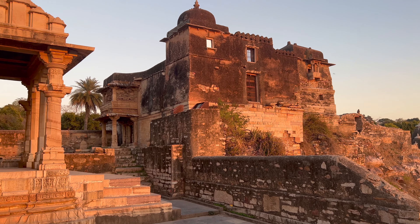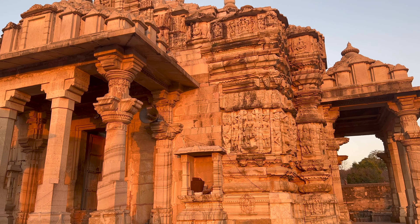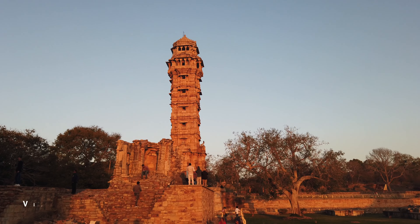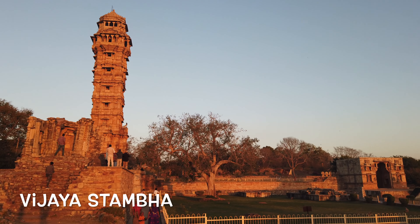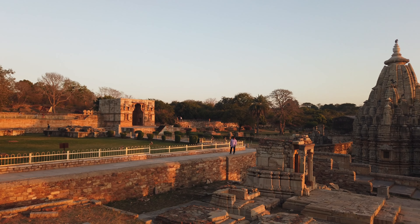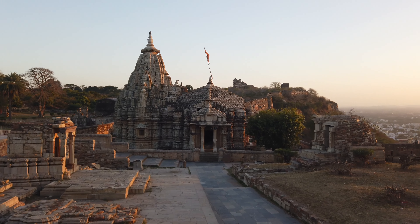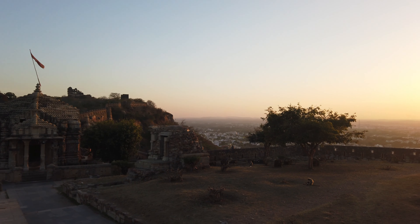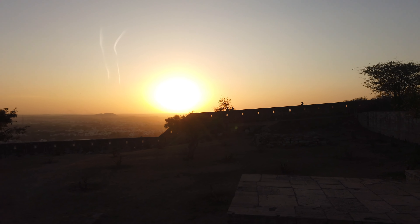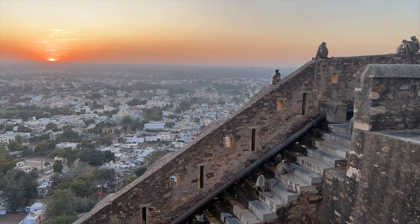We continued our journey northwards towards Chittorgarh to enjoy the brilliant sunset from the fort. Chittorgarh Fort, a UNESCO World Heritage Site, is one of the largest forts in India, spread over 690 acres. There are victory towers, most notably Vijay Stambha, temples — Meera Temple being the most famous — water bodies, memorials and palaces like that of Rani Padmini, all within the fort. Our driver introduced us to a guide who drove with us to all these sites. The glow of the vast lands of Chittorgarh city with the backdrop of the setting sun was one of the most remarkable sights we saw on our trip.